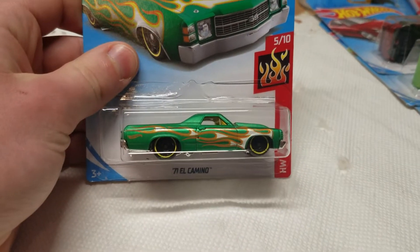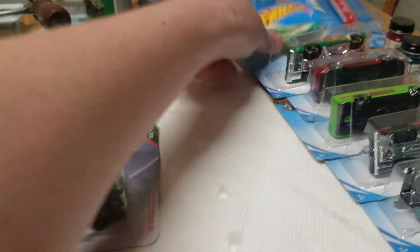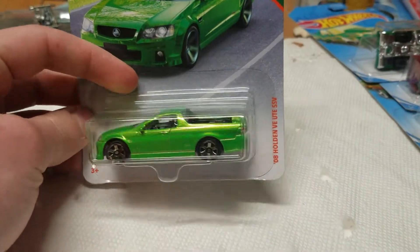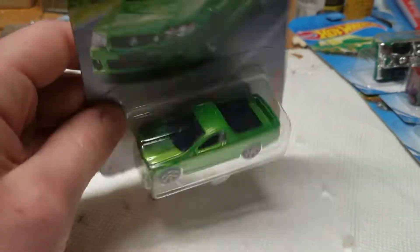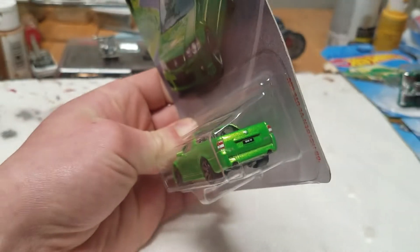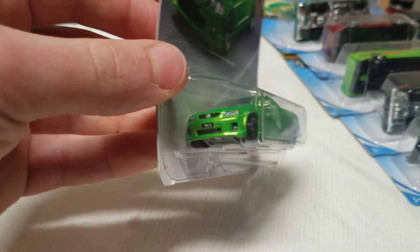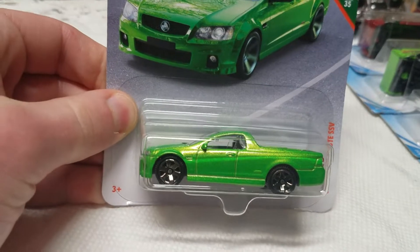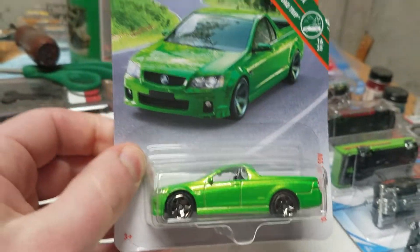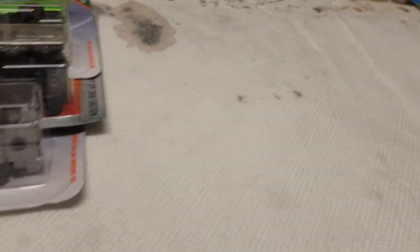First we have the 1971 El Camino in matte emerald green. And then this is probably my favorite haul from Target — the 2008 Holden VE Ute SSV. This is pretty cool. Some of you international people like DieCastNZ probably see these on the road every day, but that's new to someone like me in America. I've never even seen a Holden vehicle. And as usual with Matchbox, it's got full front and rear tampos, which makes this car one of my favorites I picked up today. That is the three Matchbox.